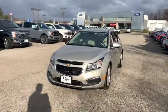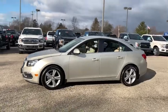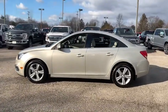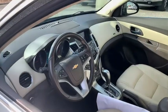Take a ride in the 2015 Chevrolet Cruze. The Cruze blueprint calls for more than you'd expect. This vehicle has less than 45,000 miles. Here are some of this vehicle's great options.